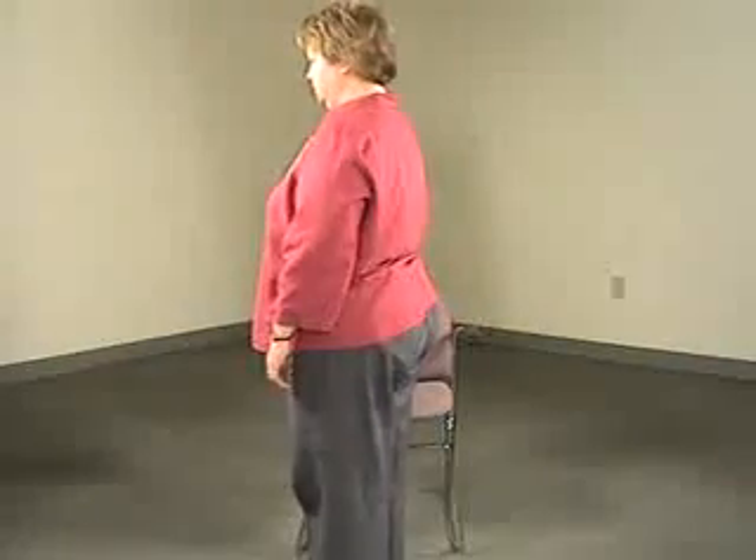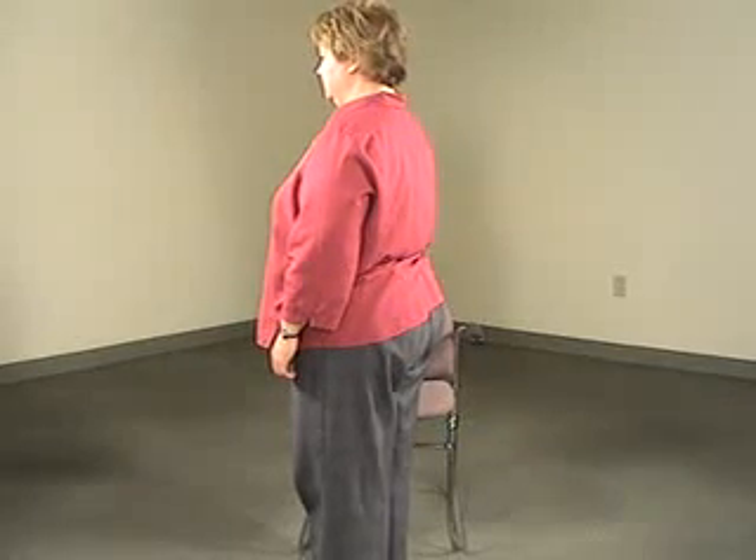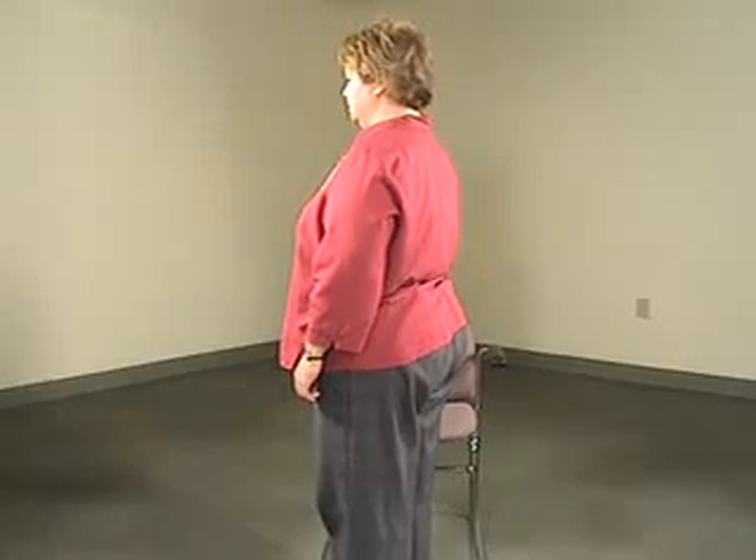The next part would be posture. Turn to the side for us, please. We're looking for increased flexion at the neck, the shoulders forward, the elbows bent, the hips bent, or the knees bent more, and that's typically asymmetric. In fact, somebody may even be leaning to the side, and then it's rated appropriately.